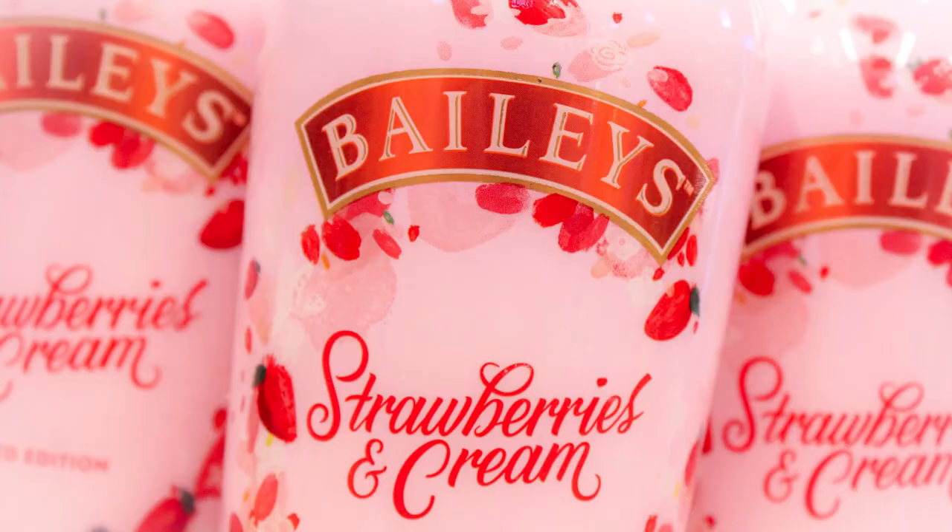Now you can make some really delicious stuff with this Tequila Rose gift set right here. My personal favorite is the Strawberry Shortcake Martini featuring Bailey's Strawberry and Cream.